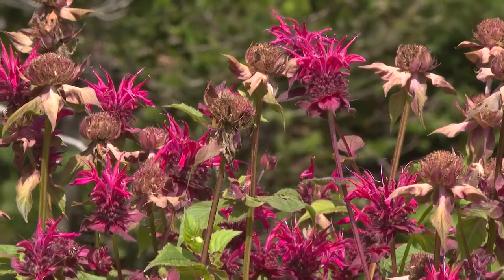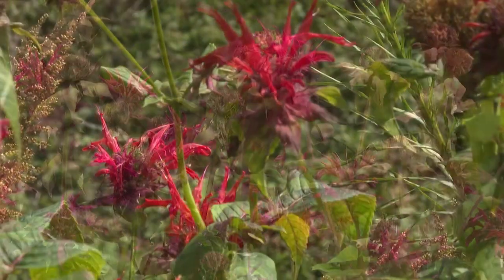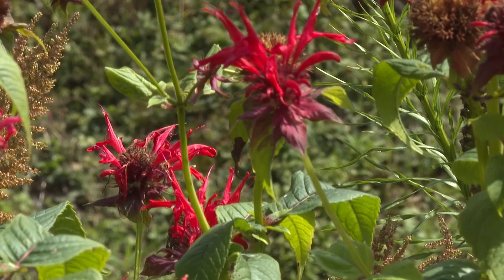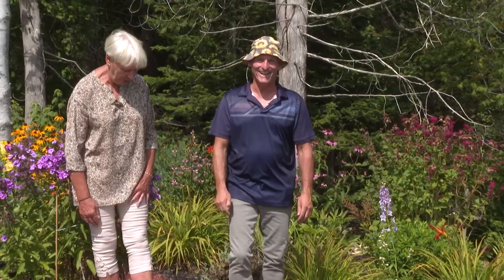Bee balm — we have that in pink here and of course in the red. Hummingbirds love bee balm. We'll sit here and watch them fight over it. Hummingbirds — everybody says they're cute, but they fight all day long. They are very aggressive by nature. But this is a beautiful garden — it's got a lot of stuff that we don't have in our other garden as well.